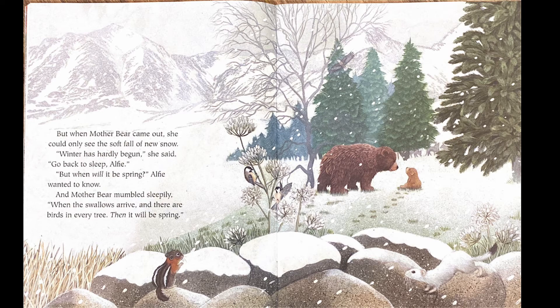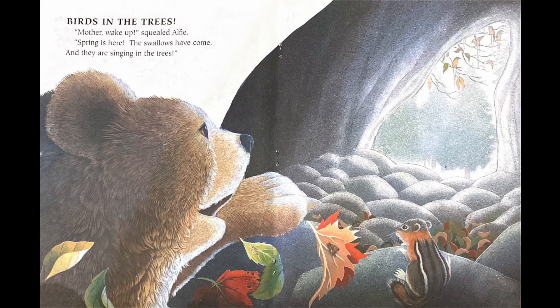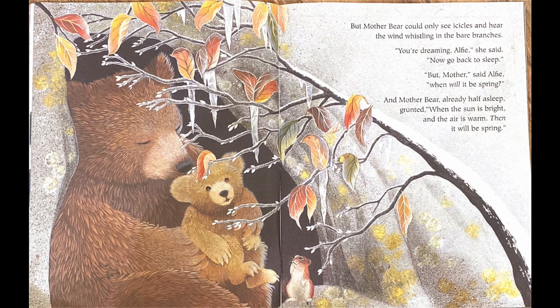But when will it be spring? Alfie wanted to know. And Mother Bear mumbled sleepily: when the swallows arrive and there are birds in every tree, then it will be spring. Then Alfie crawled up again to sleep. And when he woke up, he was sure it must be time for spring. He crept across the floor, peered outside, and saw — birds in the trees! Mother, wake up, squealed Alfie. Spring is here, the swallows have come, and they are singing in the trees. Hmm, did Alfie really see birds? But Mother Bear could only see icicles and hear the wind whistling in the branches.